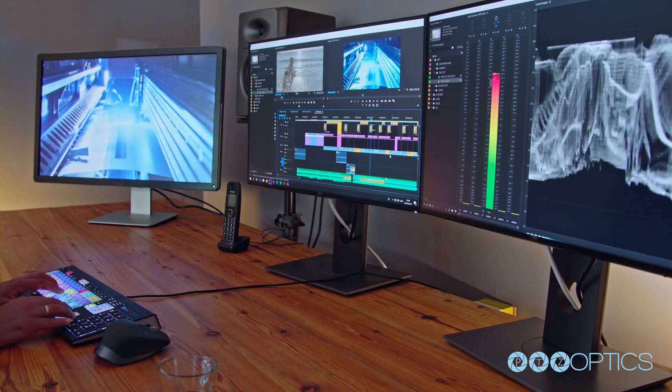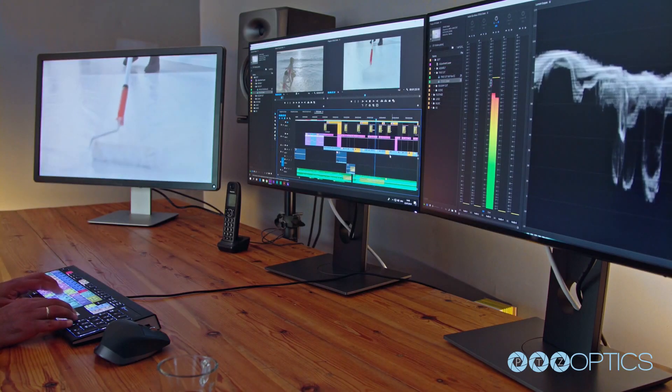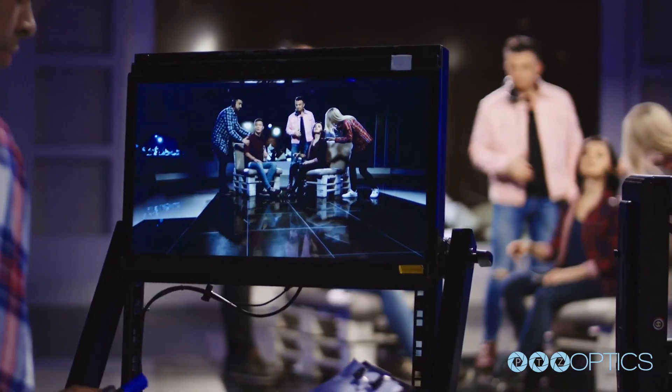PTZ camera controls and preset locations can be made accessible to a variety of third-party video production hardware and software systems,